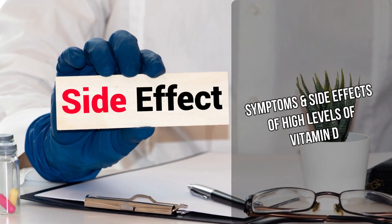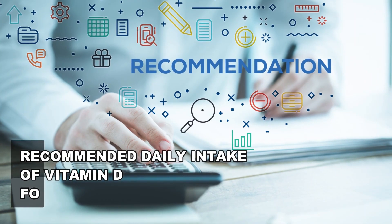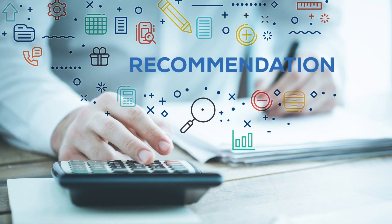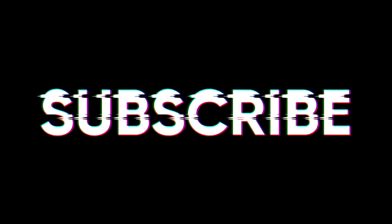In this video, we will discover 6 symptoms and side effects caused by vitamin D toxicity. We'll also share the recommended daily intake of vitamin D for individuals at the end, so watch the complete video and make sure to subscribe to the channel so you don't miss future videos.